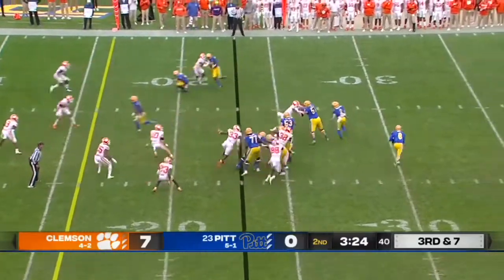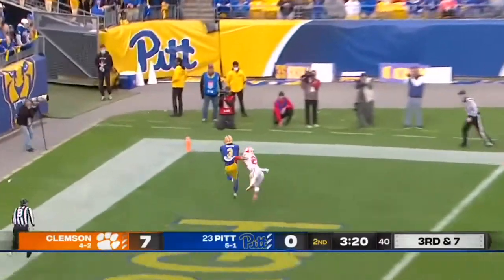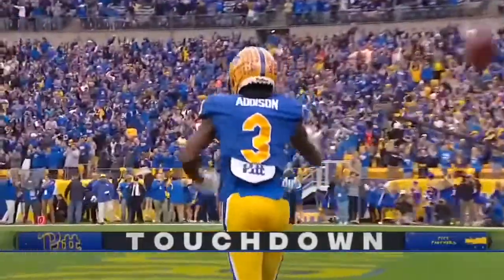Addison on a safety right now — design roll to the right, throwing on the run, corner of the end zone. Addison beats the safety Turner for the touchdown.